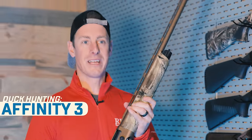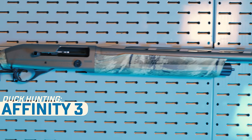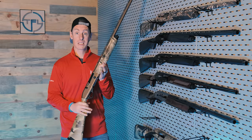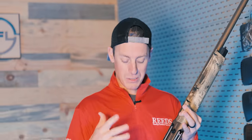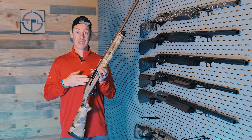When it comes to an inertia gun for duck hunting, what would be my go-to? I consider all these guns based on value as well — just what is a great value. I look at the Affinity 3. One, it's a great looking gun. Two, it's a super reliable gun. I've shot it in all sorts of tests — the freezing gun test, dumping snow and water in there and freezing it. This gun continues to impress me.